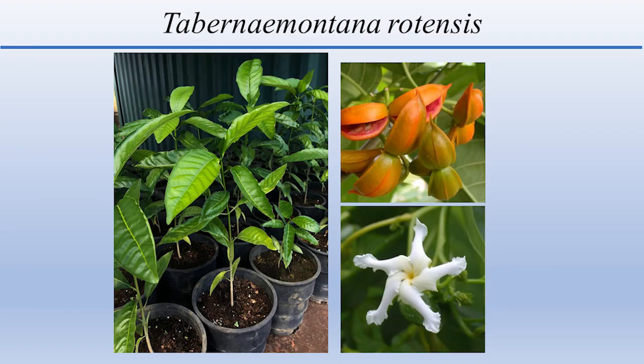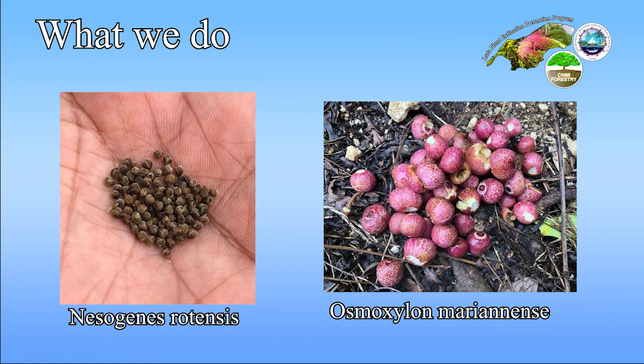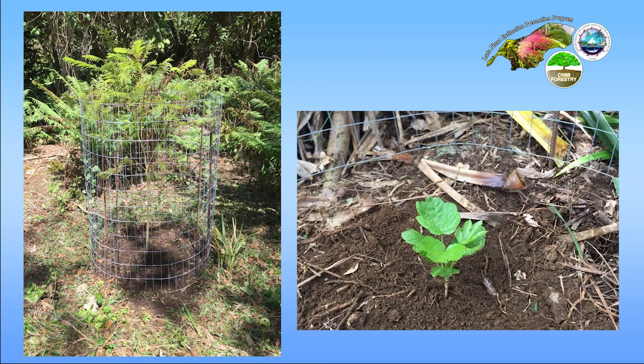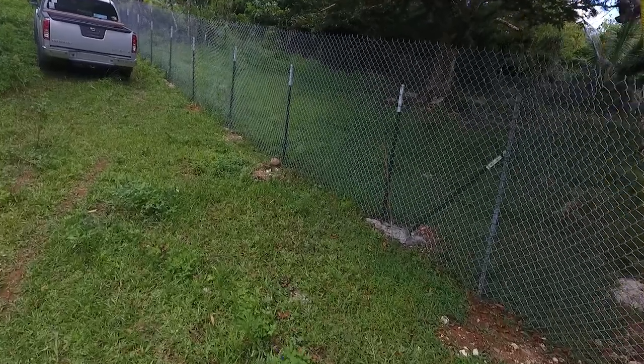We've added a few more endangered plant species to the lineup and they'll be making their appearances in FY 2022. Our program is focused on endangered plant species here on the island of Luta. We do all the fun-in-the-sun work like seed collection, propagation, outplanting, protecting, monitoring, and maintenance of our plants. Additionally, we monitor, protect, and maintain the naturally occurring plants in the wild.